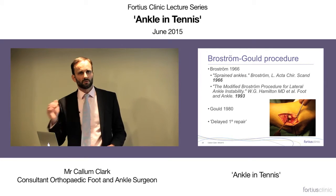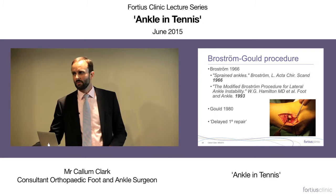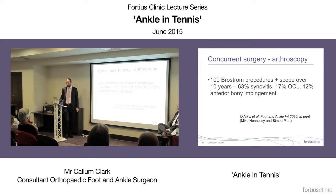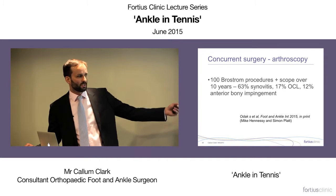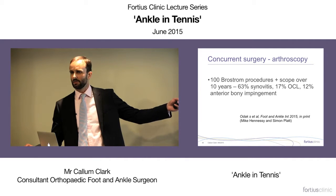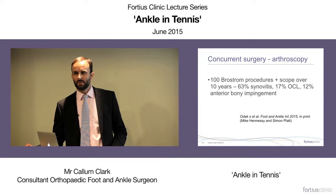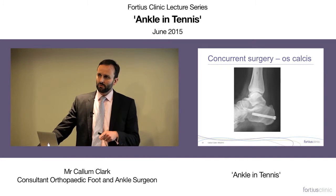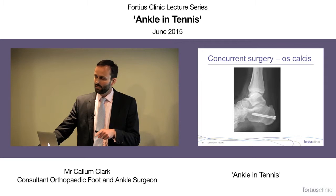The operation we all favour now is the Brostrum procedure — the operation of choice. It's essentially a delayed primary repair: we go in and find what's left of the ligament — almost always there's something — and reattach the ATFL and CFL back to the fibula via drill holes or a suture anchor. We almost always combine it with an arthroscopy, because there's a high incidence of concurrent pathology at the time of Brostrum — most commonly synovitis or impingement — which we can address arthroscopically.